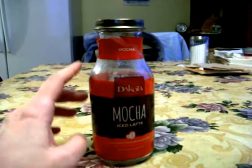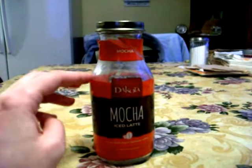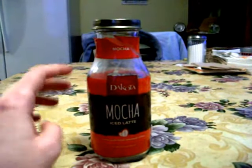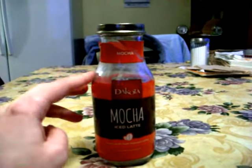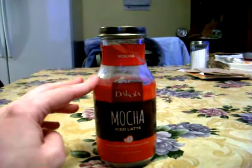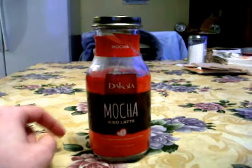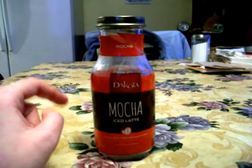I definitely recommend these. If you see them at the Dollar Tree or anywhere else, grab them — especially at the Dollar Tree because they're a dollar over there. They're pretty good and I recommend that you stock up on these if you can. Two thumbs up from me for this Dollar Tree coffee drink.